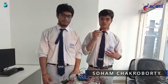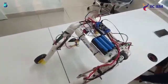Hello friends, welcome to IIC in Kolkata. My name is Suhaab Chokraborty. I am Khostav Girik from IIC in Kolkata. We made this project of Stair Climbing Robo.